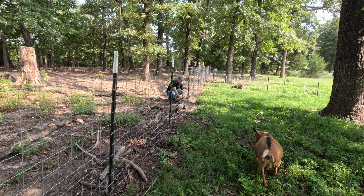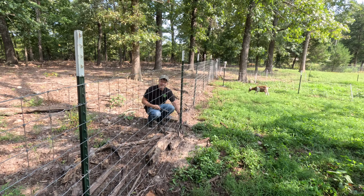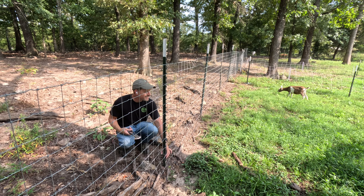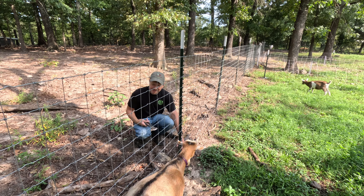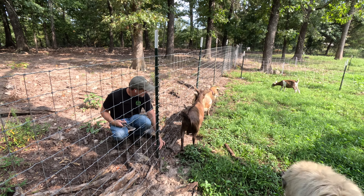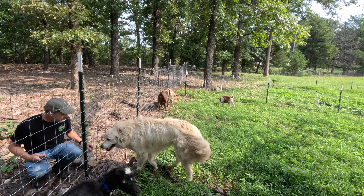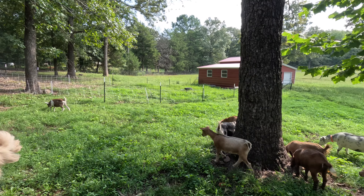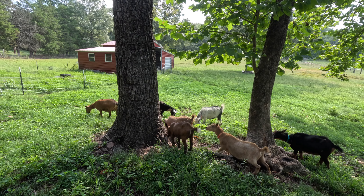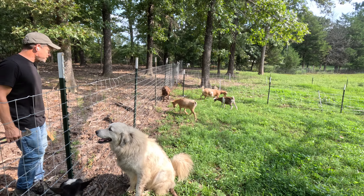Of course they did it on the most humid of days possible. Would you say they went ham? Yeah, they went ham this morning. We were late so they were like, we'll get our own breakfast. Miss Rogue, you're looking wide — you got a baby in there, girl? More than a few babies, I'd say. We are coming up on kidding season so we should probably start doing udder checks and shaving.